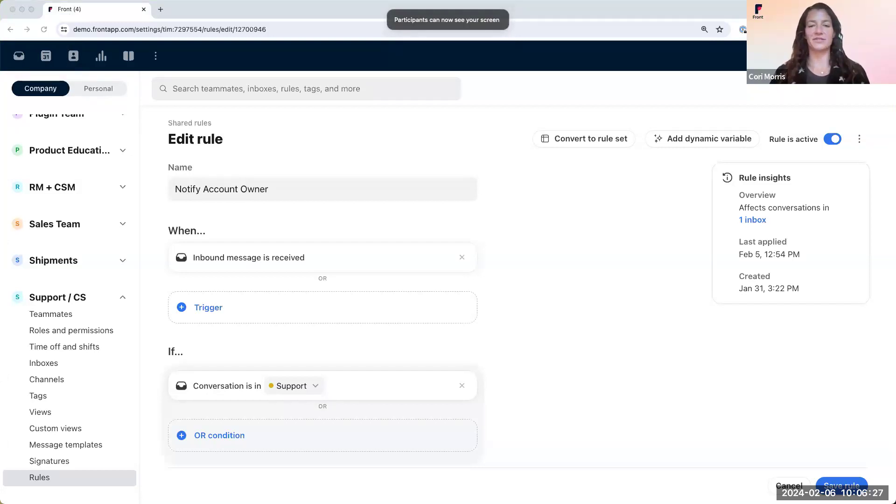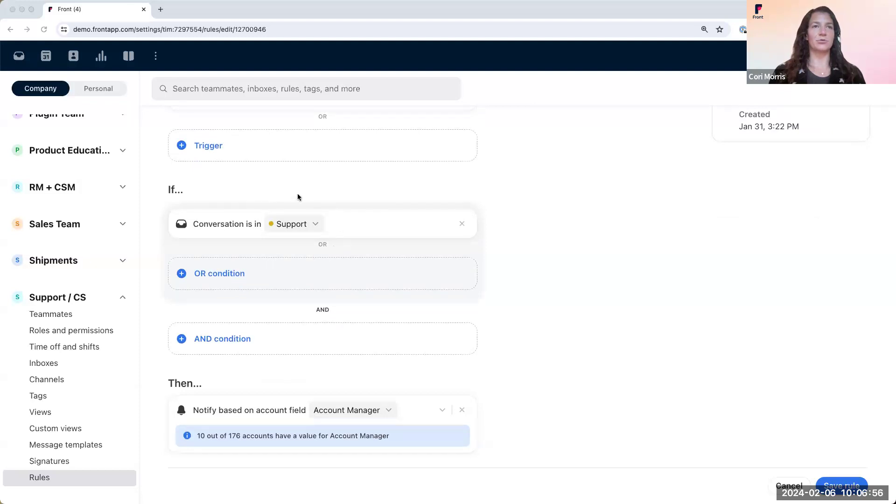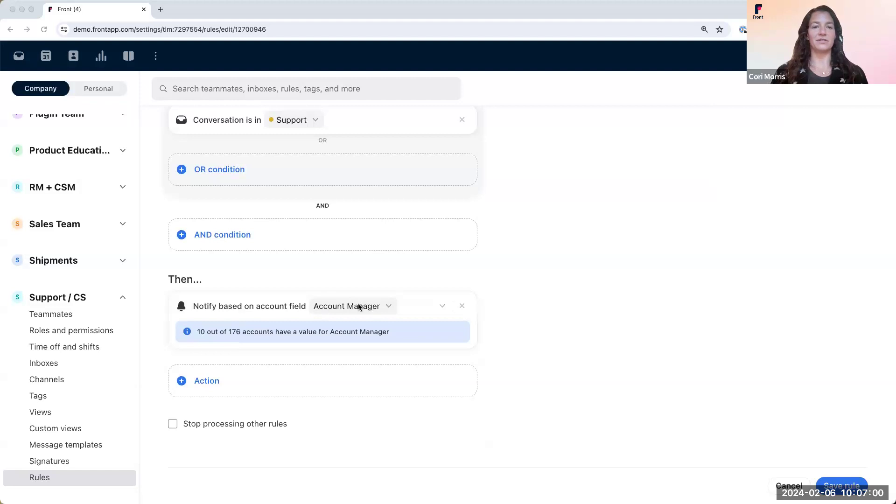We use a slightly different version of this, where we notify our account owners instead of assigning to them. We do this because our account owners like to be in the know when their accounts write in, but they prefer we resolve the support issues with their customers. This is also a standard template called 'Assign to Owner.' The rule says: when an inbound message is received and the conversation is in the support inbox, then notify based on the account field — account manager — which is a custom field. If you want to assign the conversation to the account owner instead, you simply change this action to an assign action. For those on Starter, you can do something similar with the notify teammate action as well.